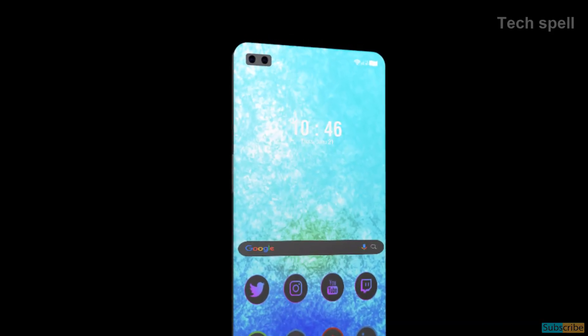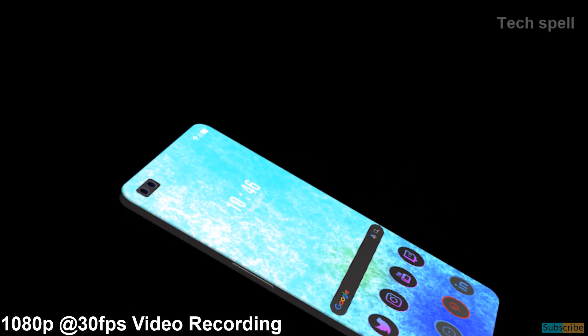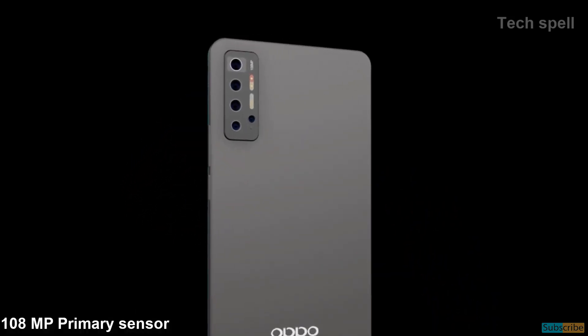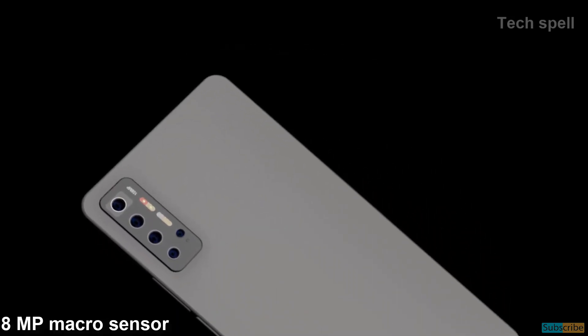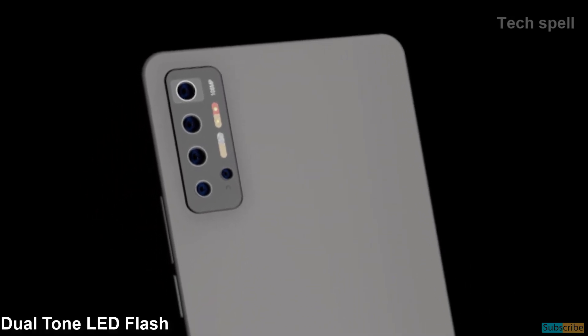The Oppo Find X3 Pro comes with a 32MP front camera and 1080p at 30fps video recording. The rear camera system includes a 108MP primary sensor, 20MP wide, 12MP telephoto, 8MP macro sensor, and 8MP depth sensor, with dual-tone LED flash.